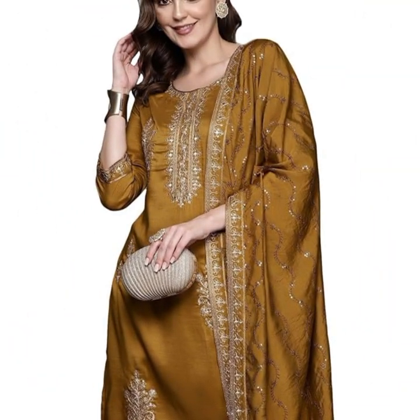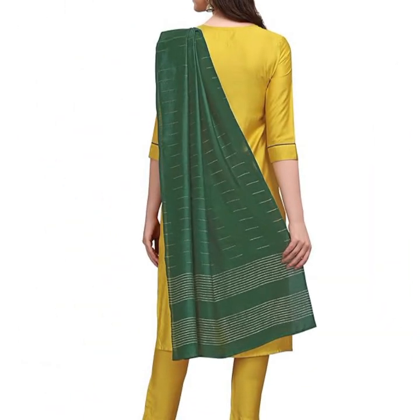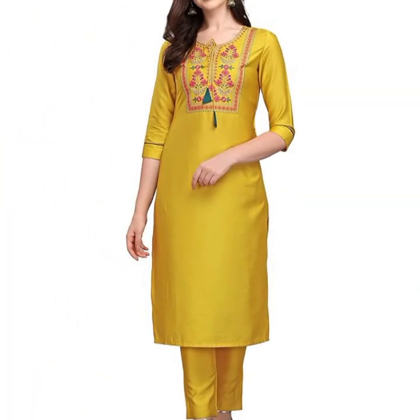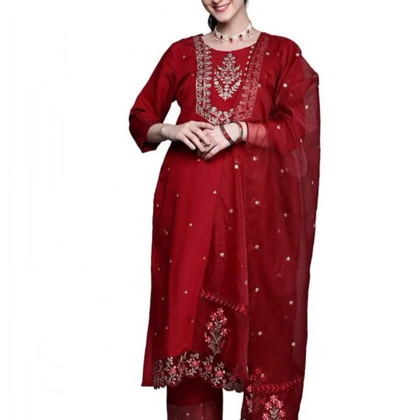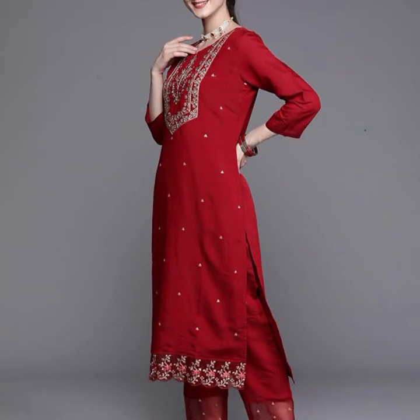Every stitch, fold, and seam is meticulously planned in the pattern to ensure the final product looks and feels just right. Fashion design brings aesthetics and functionality together in pattern drafting. A well-designed pattern ensures the dress becomes a wearable marvel. Transforming a sketch into a wearable masterpiece requires the cutting and assembly of fabric pieces, resulting in three-dimensional outfits that fit beautifully. Designers transform their creative ideas into tangible garments through pattern making.